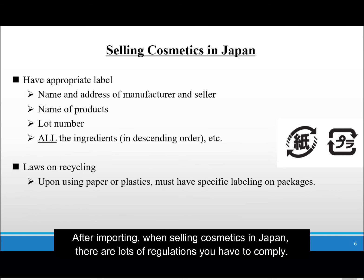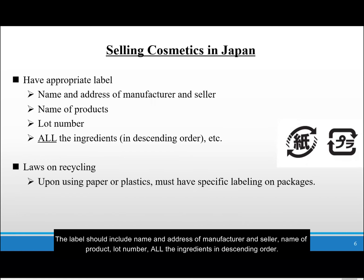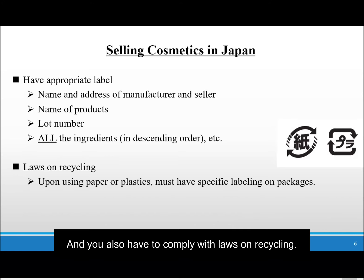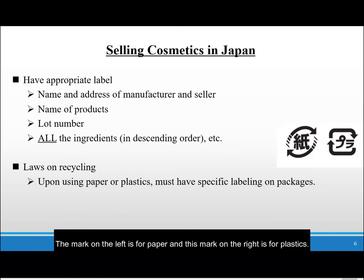After importing, when selling cosmetics in Japan, there are many regulations you have to comply with. Here I'll refer to the major ones. First, you must have appropriate labels. The labels should include the name and address of the manufacturer and the seller, name of product, lot number, and the ingredients in descending order. You also have to comply with laws on recycling. Upon using paper or plastics in your packages or containers, you must have specific labeling. The mark on the left is for paper and the mark on the right is for plastics.